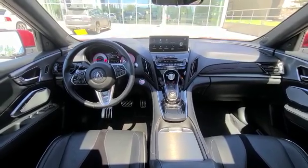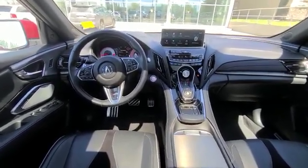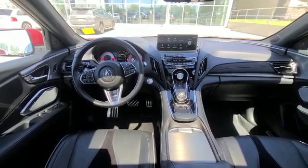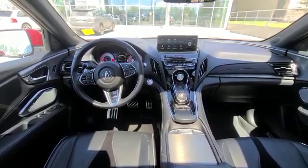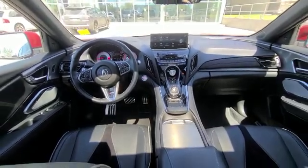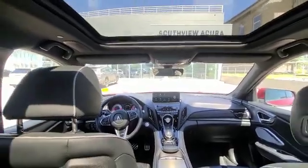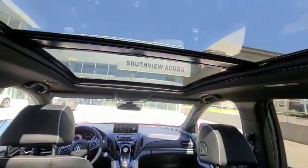As you can see here, you've got nice sporty accents all throughout the vehicle. You have the sporty pedals, and you do get ventilated seats, heated seats, as well as a heated steering wheel. The RDX has some very nice space to it. You also have a beautiful panoramic sunroof going all the way to the back.